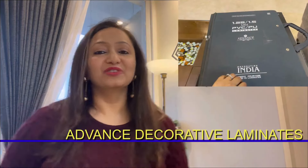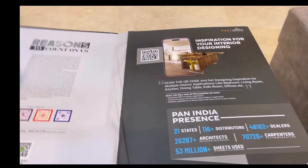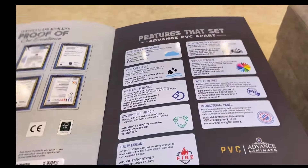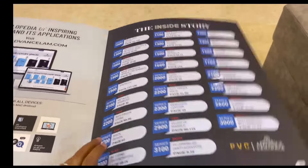Today we will talk about advanced decorative laminates. This is a game changer in the field of laminates. Laminates can be used in many parts of your house — it can be used for paneling, it can be used for your furniture, for your shelves, etc.